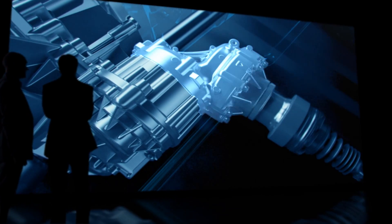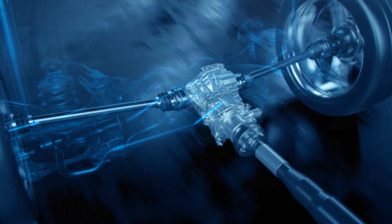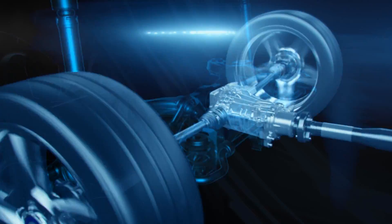The compact and lightweight power take-off unit transfers the torque from the 7G-DCT transmission and feeds the power via a drive shaft to the completely newly developed rear axle differential.